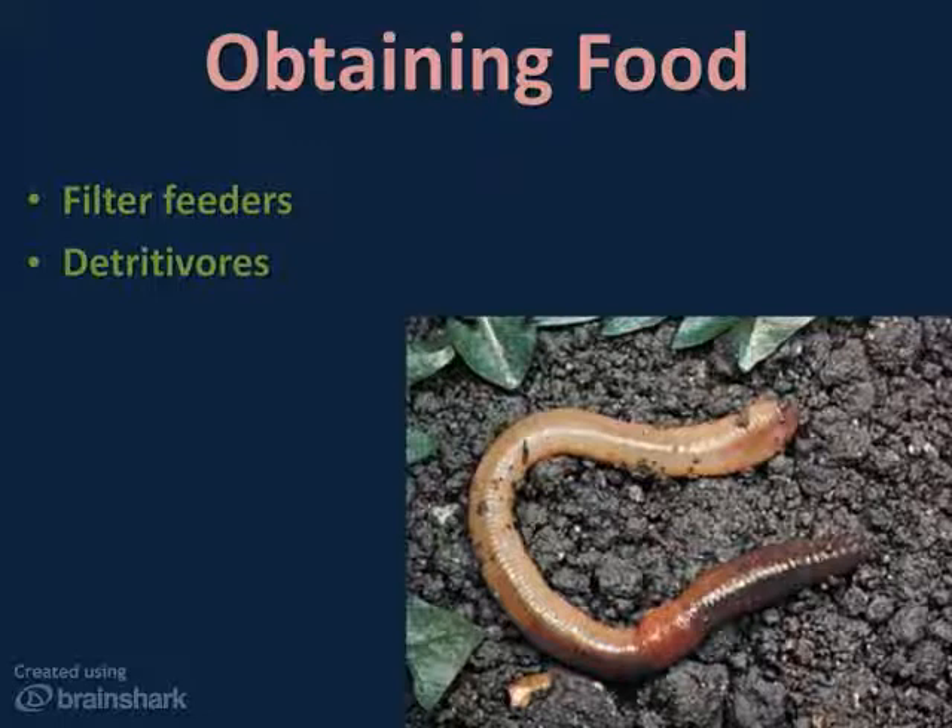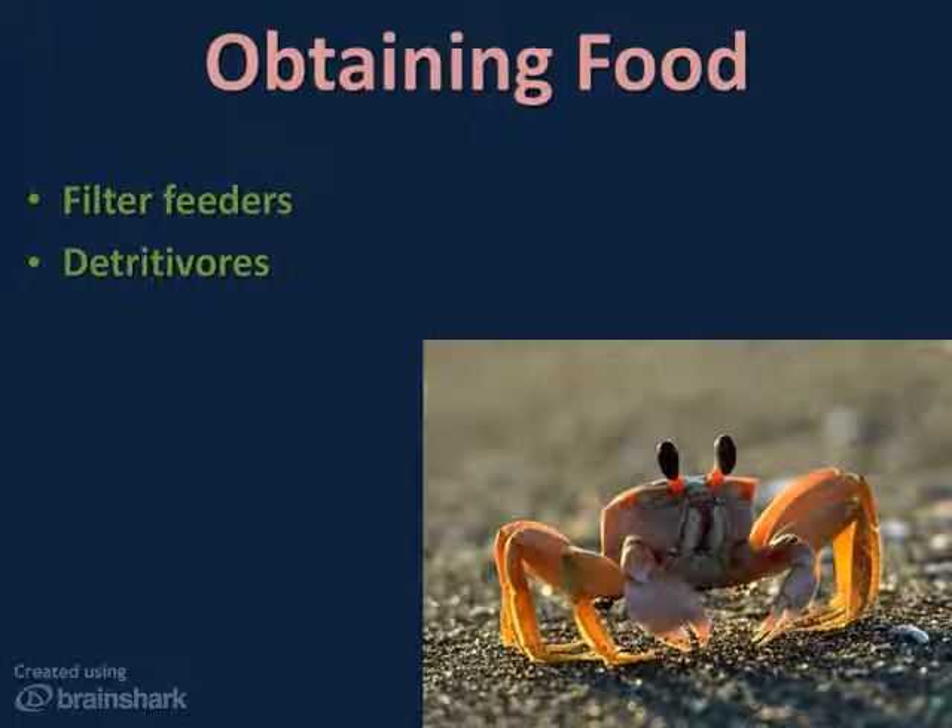Detritivores feed on detritus, or decaying bits of plant and animal material, as well as bacteria, algae, and other microorganisms found in the soil. Most are land invertebrates, like the earthworms and roly-poly bugs shown here. But some crustaceans, like the fiddler crab, are detritivores as well. So are sea stars and sea cucumbers. But all have adaptations for picking up bits of organic litter — they're like the world's trash men.